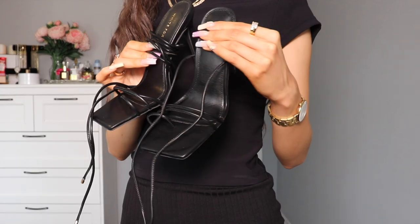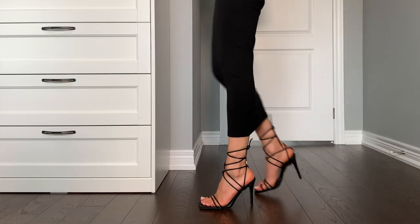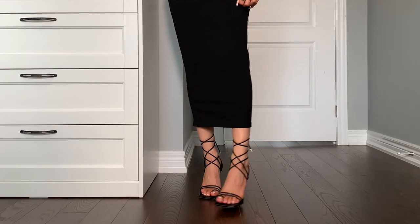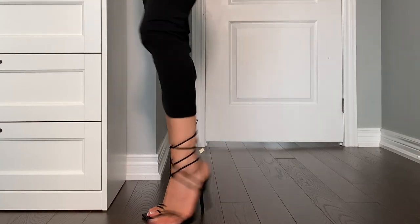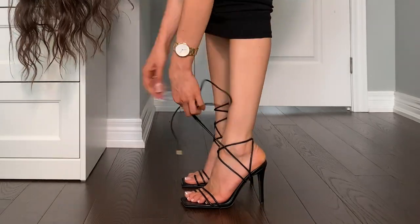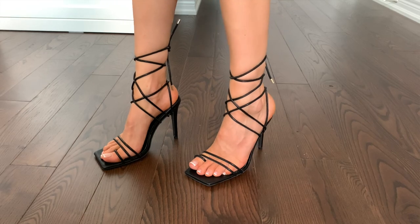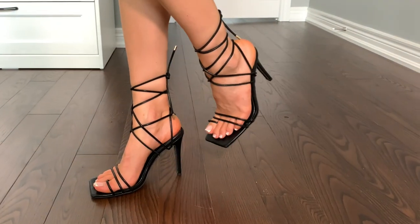These are the My Own Muse heels in black. I'm usually a six and a half, but I picked these up in a seven. I wasn't really sure what size to get since there were no half sizes. But this is just such a cute lace up shoe. I love these. I think they're so sexy. And I also like that you can kind of get creative with how you lace them up. You can do it in so many different ways. I'm also absolutely obsessed with the square toe. I love a square shoe. I think they're so beautiful, so trendy.